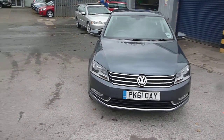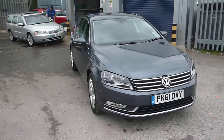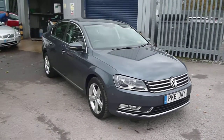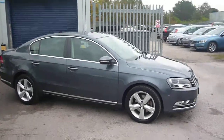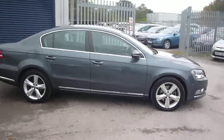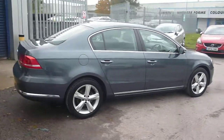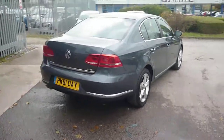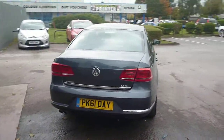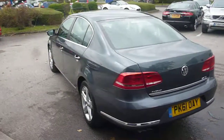Welcome back again to Rybrook Dealer PX. Here we have a VW Passat SE Bluemotion TDI, registration PK61 OAY, located here at Rybrook Volvo in Chester. The vehicle is finished in grey metallic with grey cloth upholstery. It was registered in November of 2011, has had one owner, and done a little under 20,000 miles.